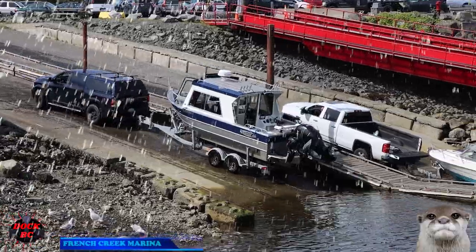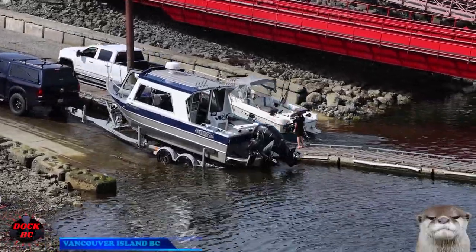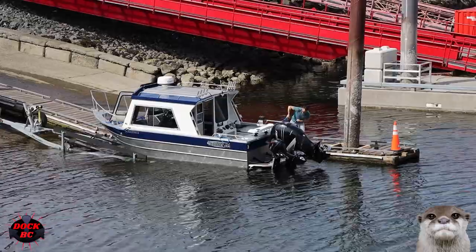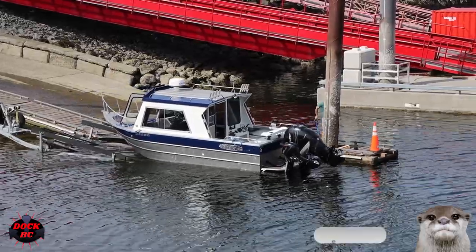Hello everybody, I'm KC from DocBC. We're back at the French Creek Marine on Vancouver Island. The weather here today is not too bad. We have sunny skies and we're sitting at 19 degrees Celsius with just a little ripple on the water, so it's going to be a nice smooth ride out to the fishing hole.